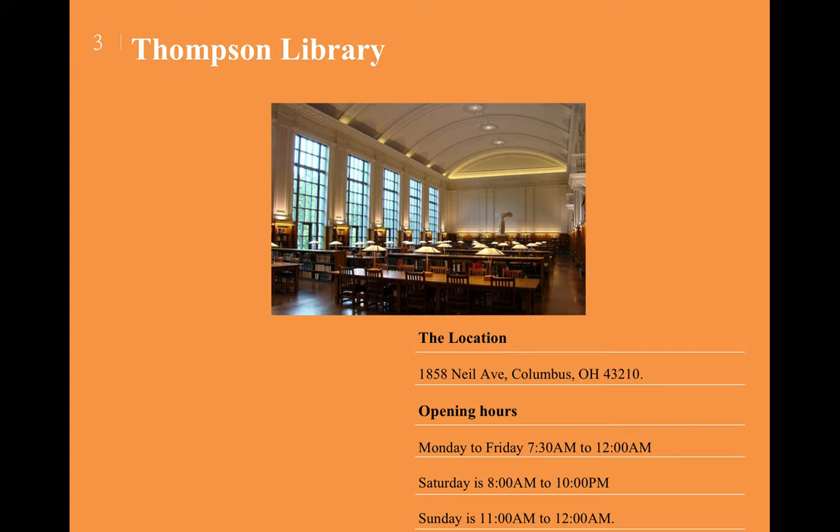The third part is the Thompson Library. It's the main library at OSU, located at 1858 Neil Avenue, Columbus. Opening hours from Monday to Friday are 7:30 a.m. to 12 a.m., on Saturday 8 a.m. to 10 p.m., and on Sunday 11 a.m. to 12 a.m.